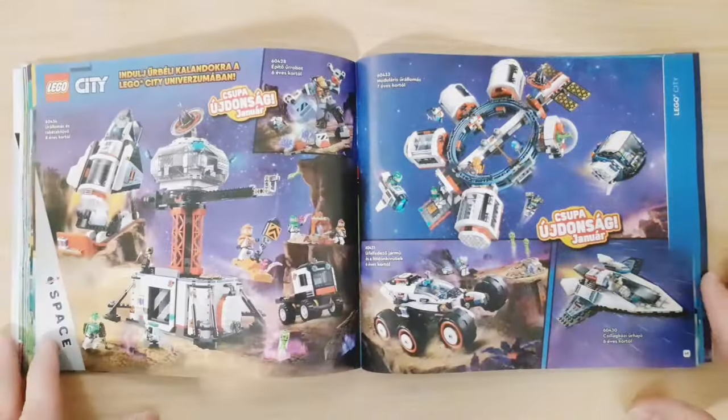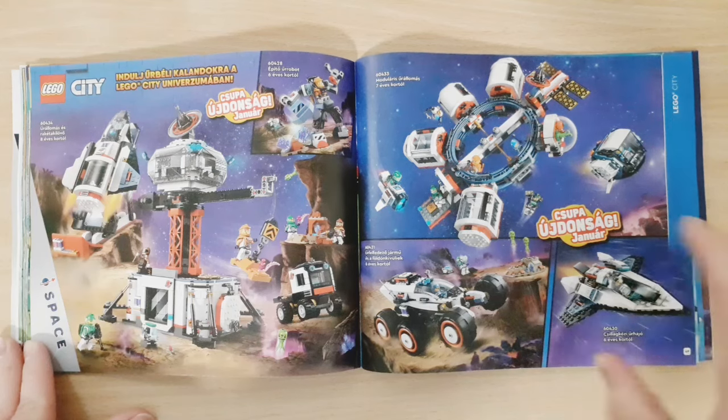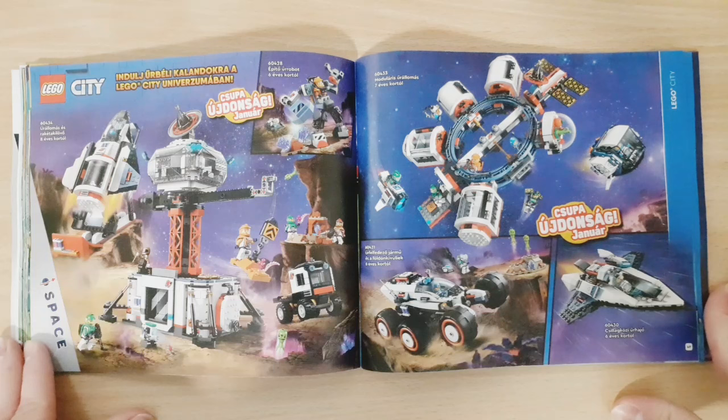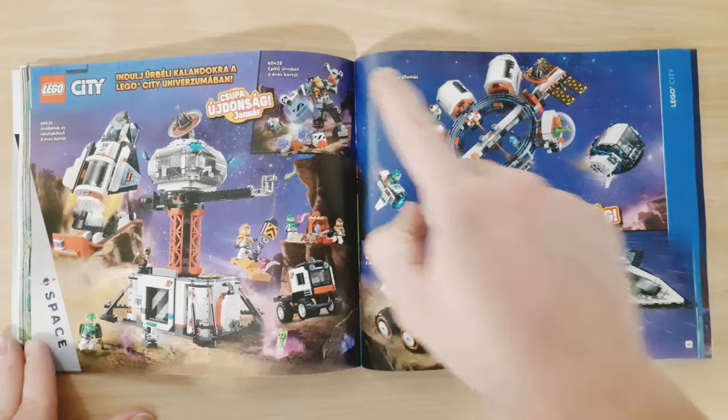Then we have City. On this page we can see the new City Space sets — two bigger sets which, to be honest, I don't think they look too good — but the two smaller ones actually look pretty good and I might be getting one of those. We also have a Mech set over there.